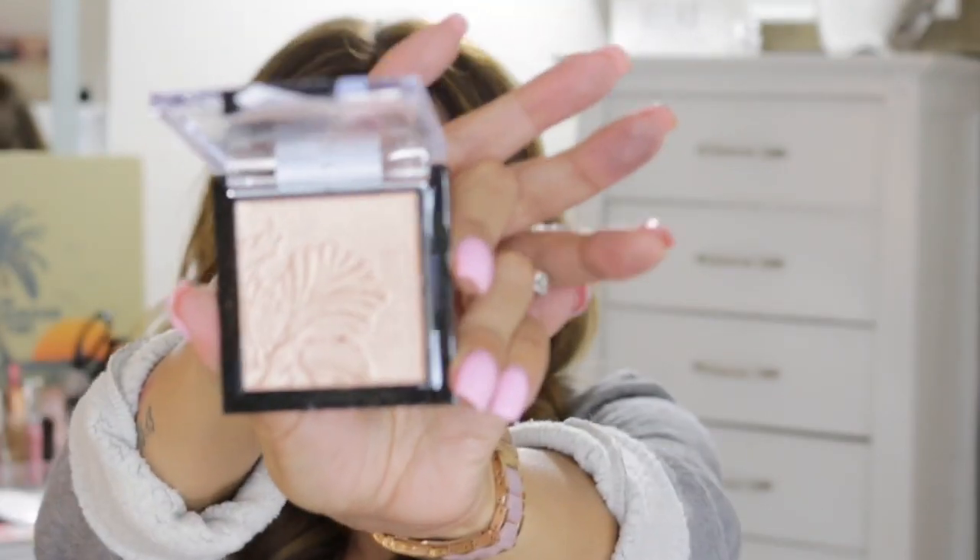Next is the Wet N Wild Mega Glow highlighting powder in Precious Petals. This was super popular and it really is absolutely pretty. I do have it on today. It swatches really nicely, but applying it was a little anticlimactic — I felt like I had to work really hard to put it on. Maybe I used too much powder. I'm a little disappointed overall.